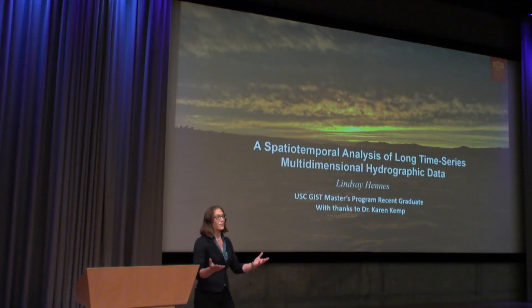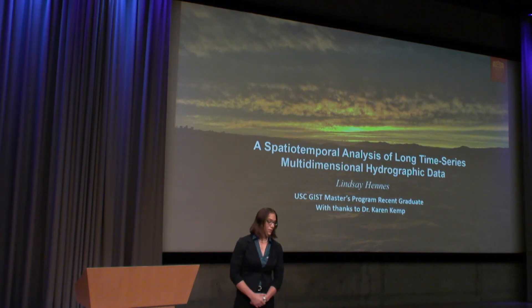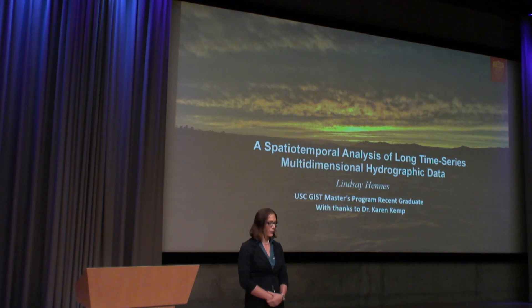Well, thank you very much, and thanks everyone. Hopefully everyone's having a good afternoon. As Keith mentioned, my name is Lindsay. I'm a recent graduate of USC's GIS-T master's program, and I've got to extend my thanks to my advisor, Dr. Karen Kemp. Without her, this would have been impossible.